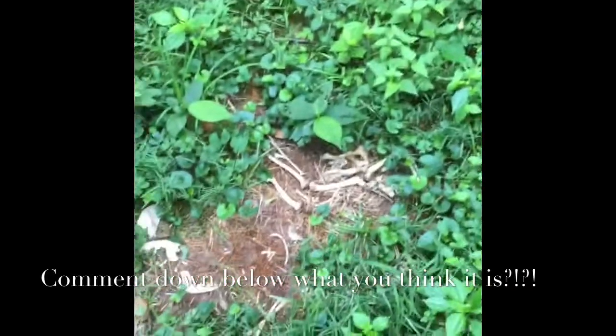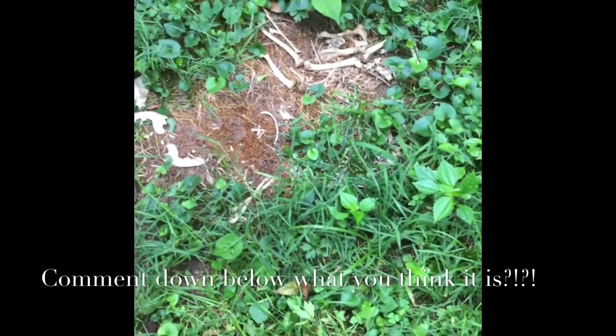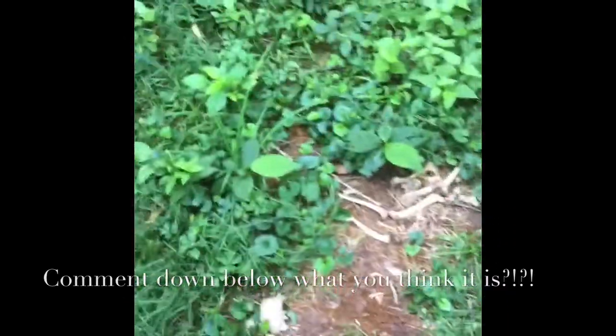Hey guys, what is this? Looks like some animal. Might be a possum, might be a small raccoon, might be a groundhog — something. There we go.